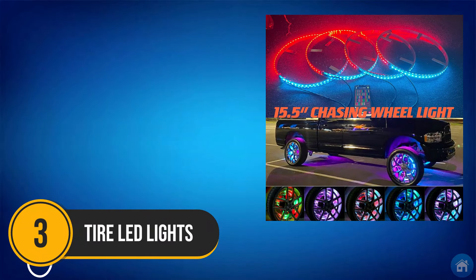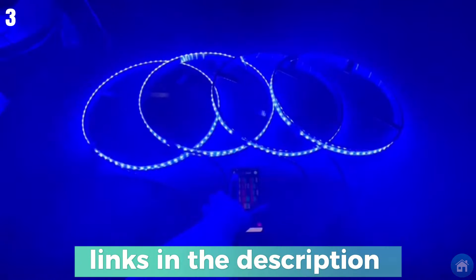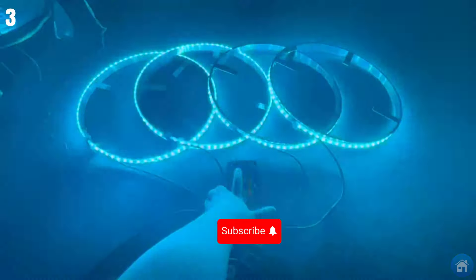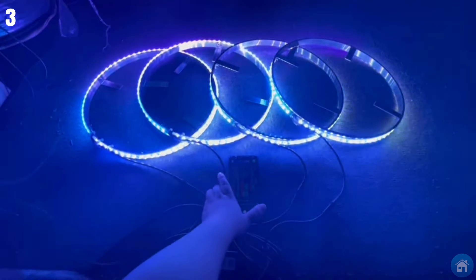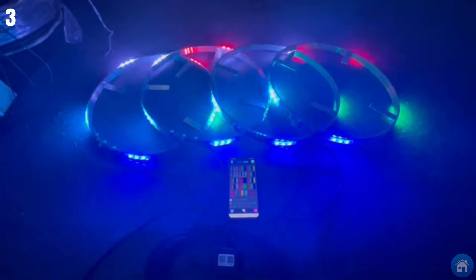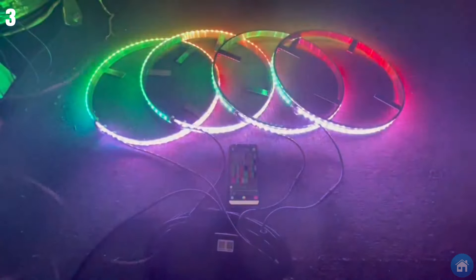Number 3: Tire LED Lights. It's all about LEDs nowadays — you see them on computers, in bedrooms, kitchens, and pretty much anywhere else. But have you ever thought of putting them behind the tires? The tire LED lights come in a pack of four and are controlled via an app you can download on your smartphone. There are 130 different light patterns, you only need a 12-volt DC to use them, and there's even a one-year warranty.